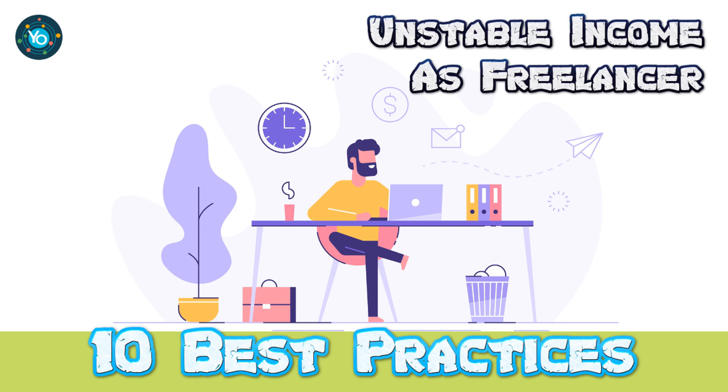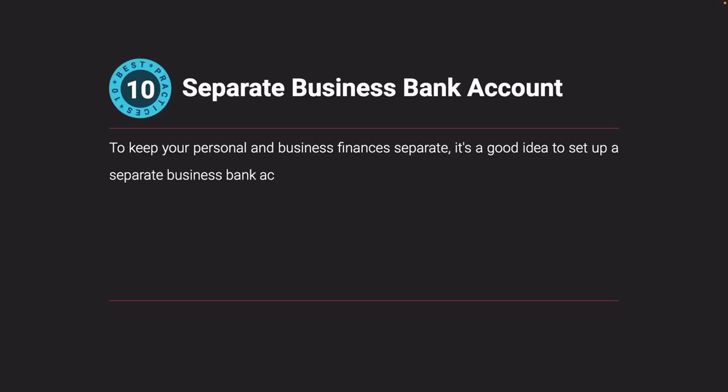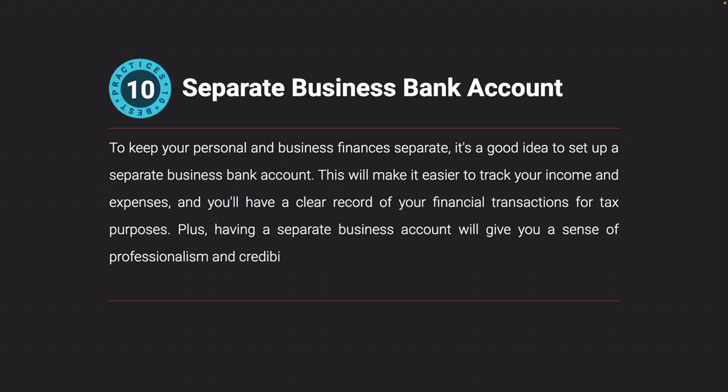For dealing with unstable income as a freelancer: separate business bank account. To keep your personal and business finances separate, it's a good idea to set up a separate business bank account. This will make it easier to track your income and expenses, and you'll have a clear record of your financial transactions for tax purposes. Plus, having a separate business account will give you a sense of professionalism and credibility with your clients.